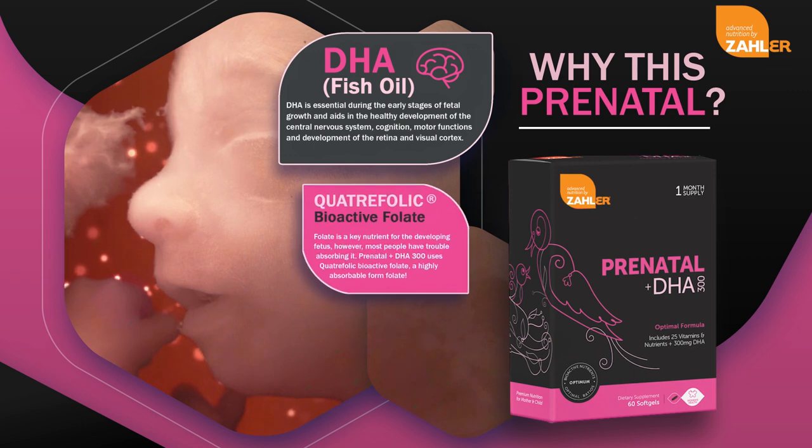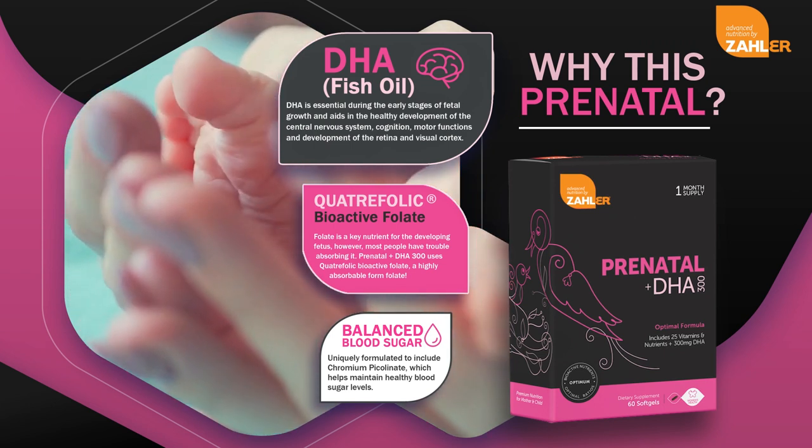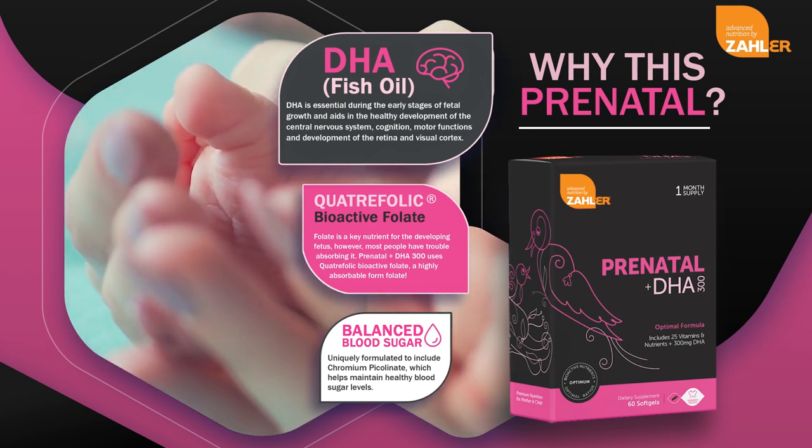Zoller's Prenatal Plus DHA-300 uses quadropholic folate, a highly absorbable form of folate. Chromium picolinate is a highly absorbable form of chromium, an essential mineral that helps maintain healthy blood sugar levels.